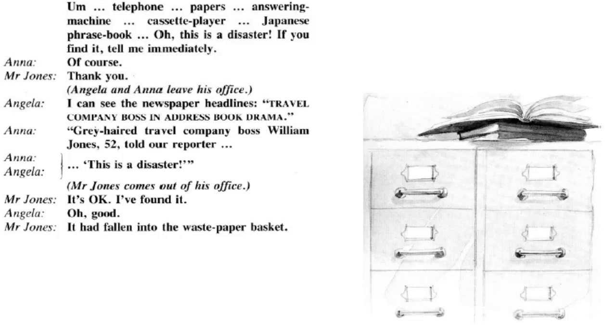I can see the newspaper headlines: 'Travel company boss in address book drama.' Grey-haired travel company boss William Jones, 52, told our reporter: 'This is a disaster.' It's okay — I found it! Oh good. It had fallen into the waste paper basket. Oh! That was a disaster. Oh, good. Thank you.